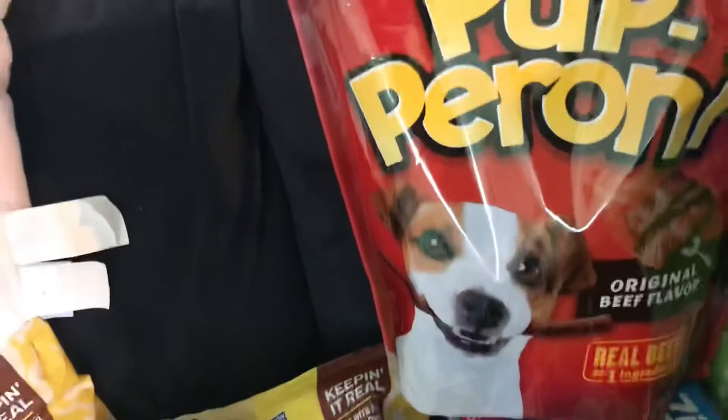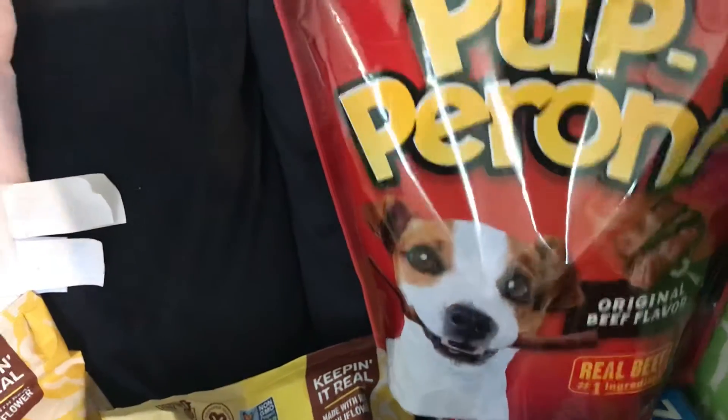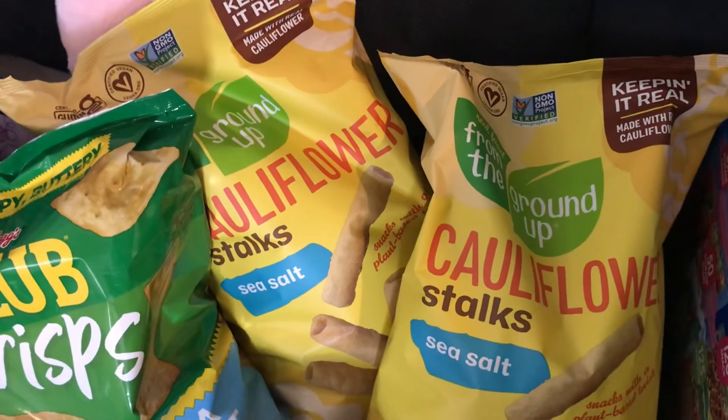We got some pepperoni. This big bag of pepperoni for Max was $9.99 and then a two dollar coupon, so that's a really good deal. Ziploc bags — same thing, this one had a $2.50 coupon.